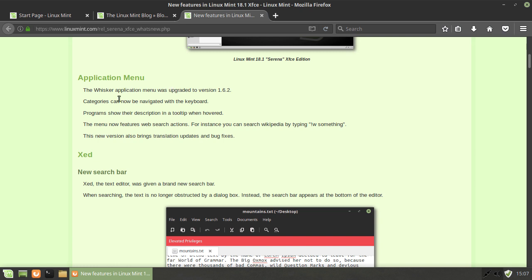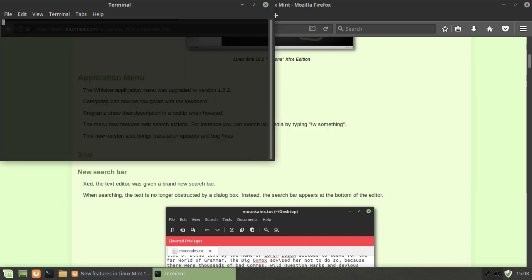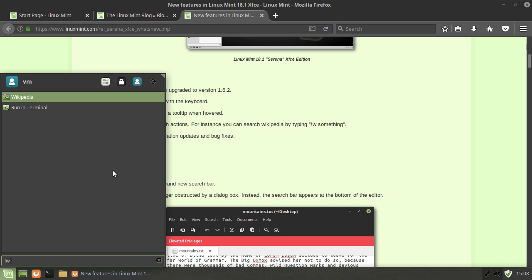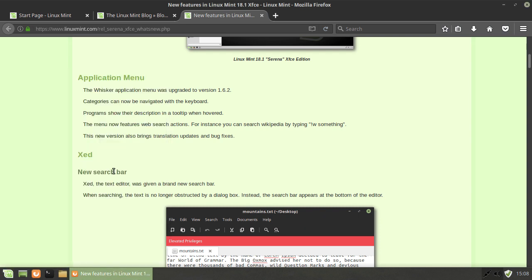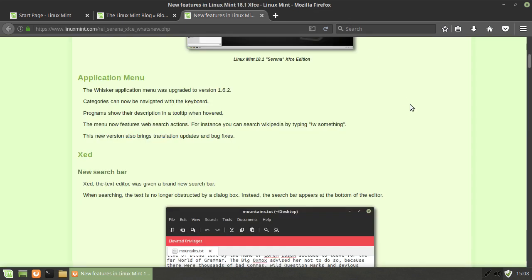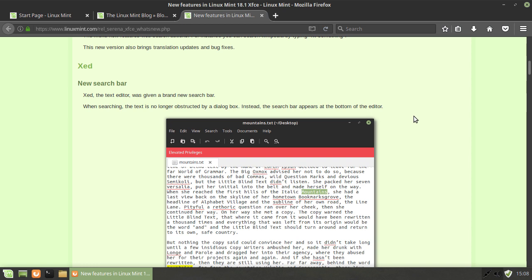There's an application update to the Whisker menu. You can now navigate using the keyboard and you can now search Wikipedia. I'll just try it - I'll type in 'flags of Wales' using the exclamation mark W shortcut, and then it opens up Firefox with the Wikipedia page for flags of Wales. There is no Wikipedia page for flags of Wales - there is a list of flags of Wales, which I recommend you guys check out, or you can check out my other channel for fun with flags.